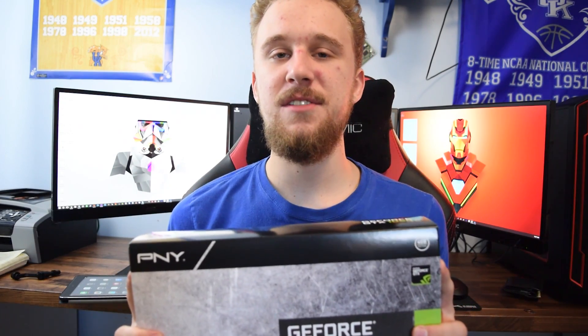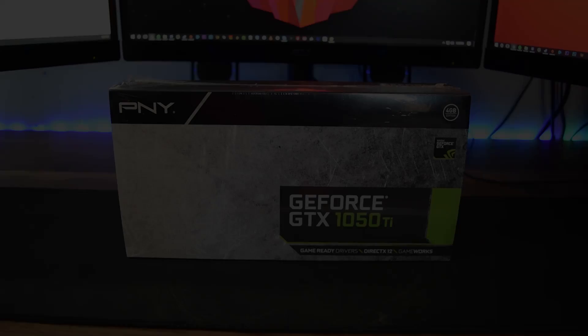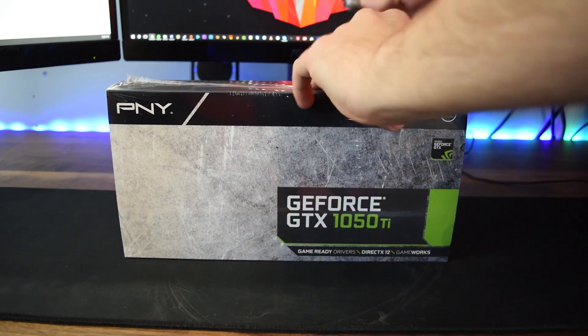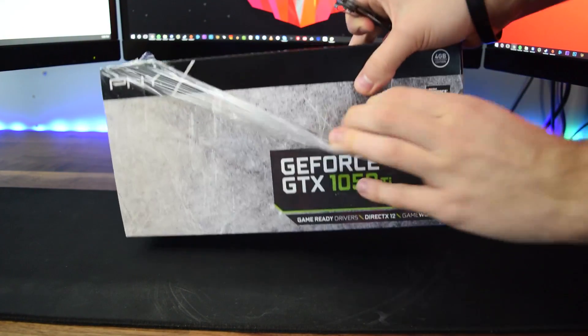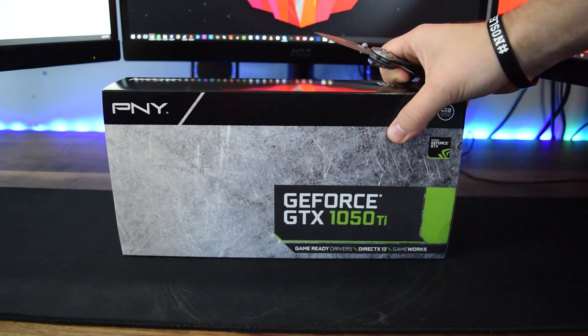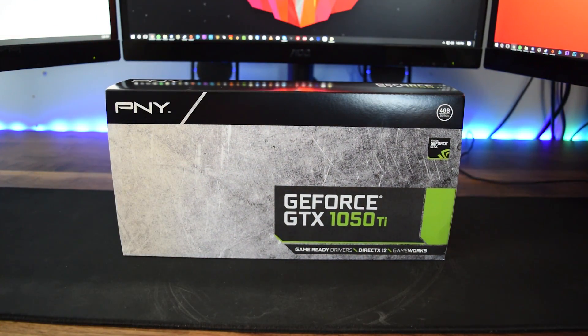Alright guys, so NVIDIA recently released their GTX 1050 Ti series and I was able to go on Newegg and pick up this PNY 1050 Ti for $140. Now most of these 1050 Ti's and 1050's are sold out online, so be sure to watch out for buying from resellers who are going to try to do a price hike on you, because the MSRP of this card is only $139 US.